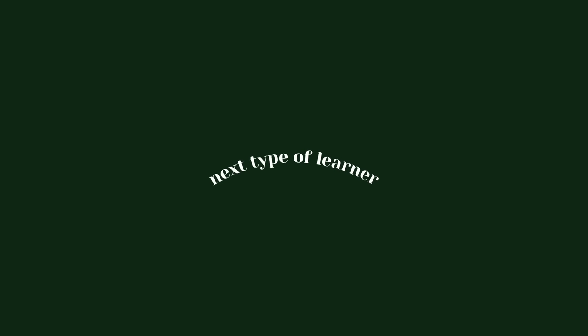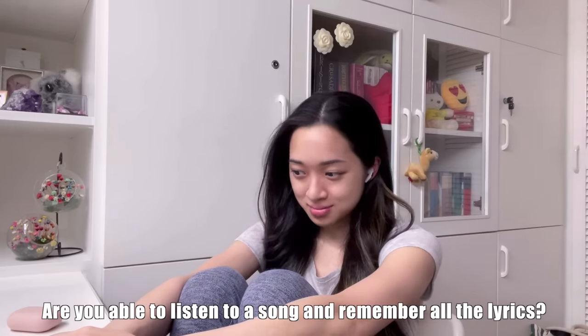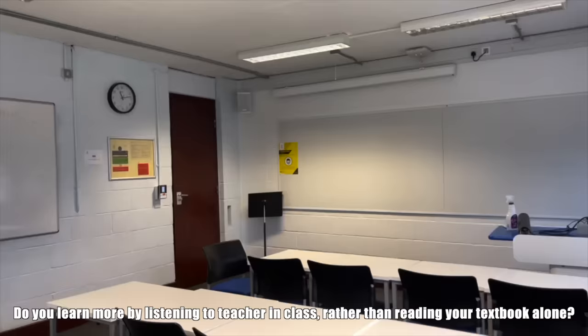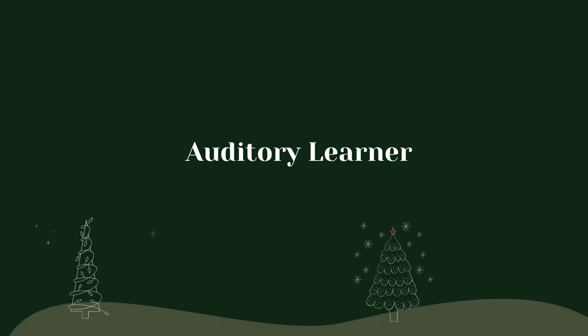Let's go to the next type of learner. Are you able to listen to a song and remember all the lyrics? If you don't understand something in class, do you say, 'Teacher, can you say that again?' Do you learn more by listening to your teacher in class rather than reading your textbook alone? If you answered yes to more than one of these, then you're probably an auditory learner.